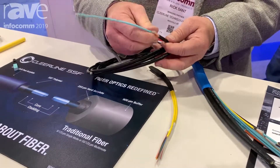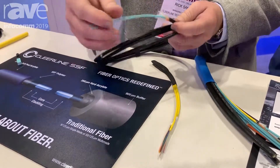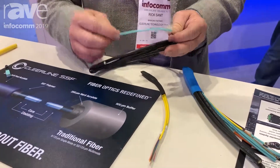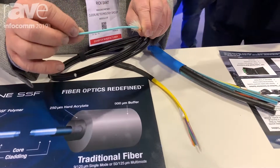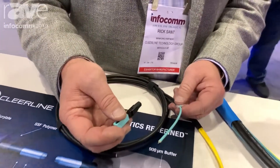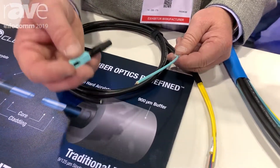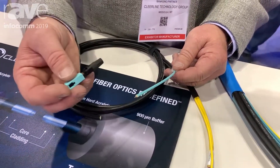Pulling by the Kevlar or the fiberglass, you can put up to a couple hundred pounds of pull force, and so it fits that bill where you're going to need to put fiber into any harsh environment. For termination, since it is our SSF glass, you have terminations faster than any Cat 6 product, typically terminating the fiber in a minute or less.